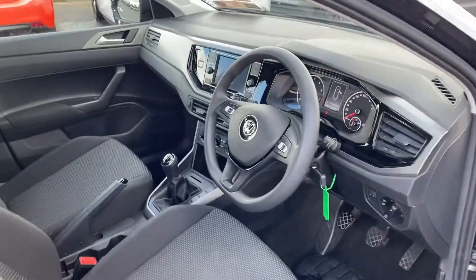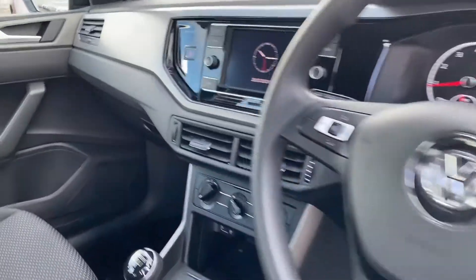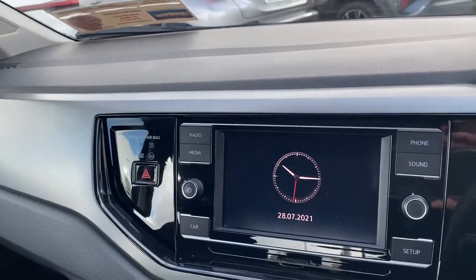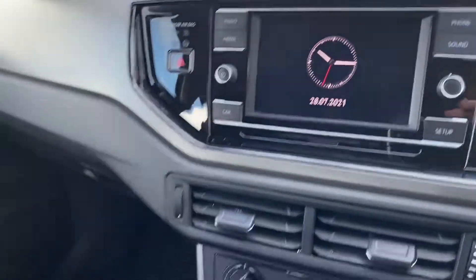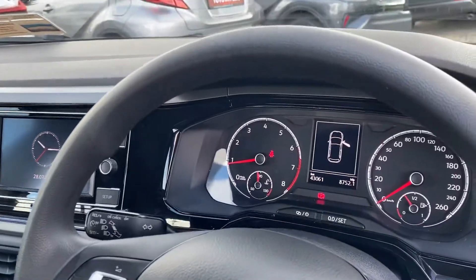Moving to the front, we have a multifunction steering wheel, cruise control, touchscreen radio, a 5-speed manual gearbox, and only 43,000 kilometres on the clock.